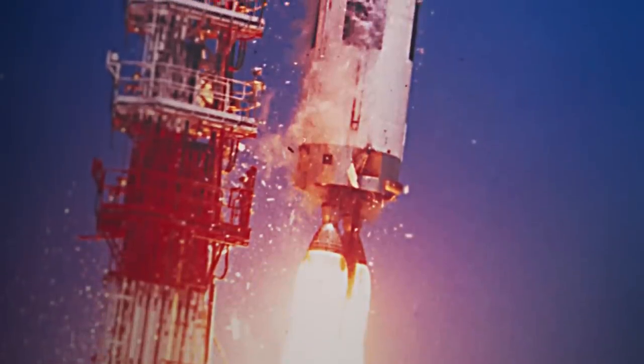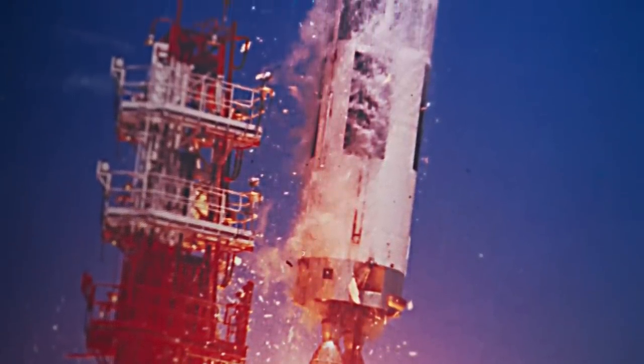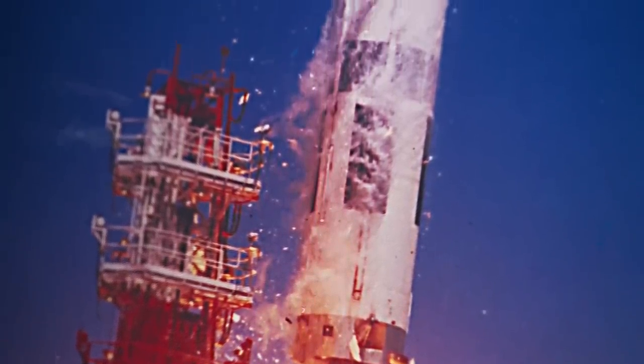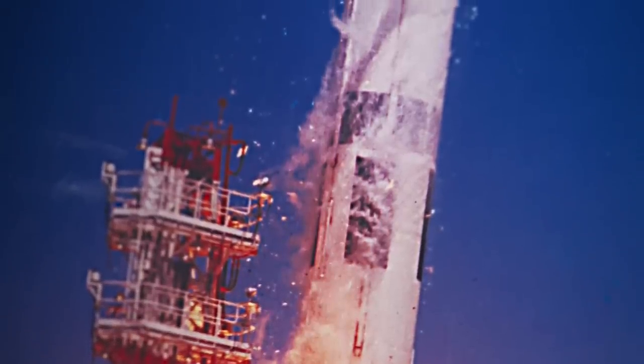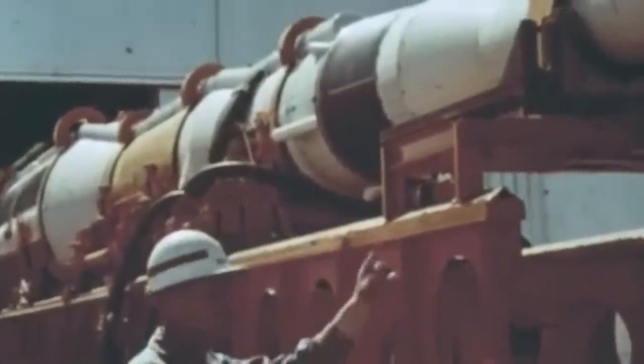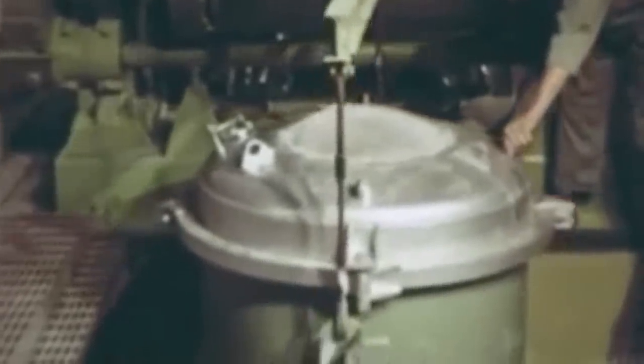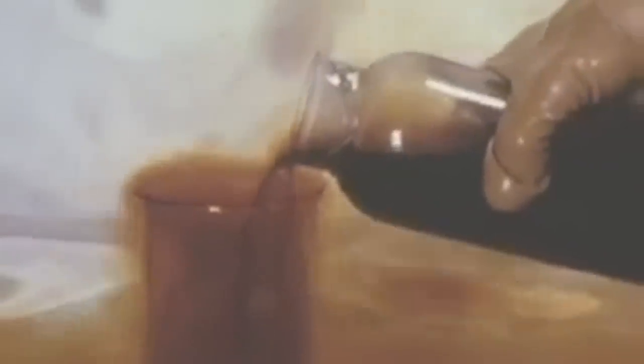The Martin Marietta SM-68A HGM-25A Titan-1 was the first true multistage Intercontinental Ballistic Missile, or ICBM, developed by the United States. Although it was followed by more powerful and effective rockets, the Titan-1 remained unique because it employed Refined Petroleum-1, or RP-1, and Liquid Oxygen, or LOX, as its propellants, while the others adopted storable fuels.